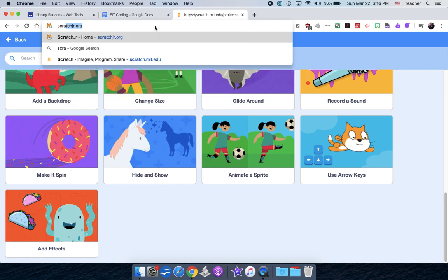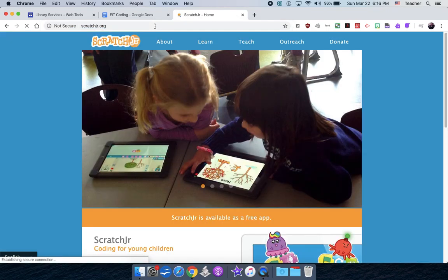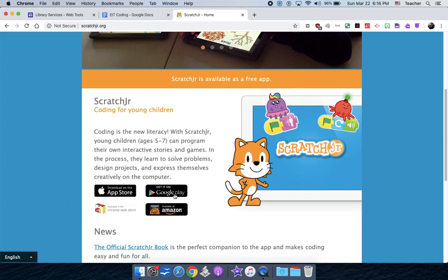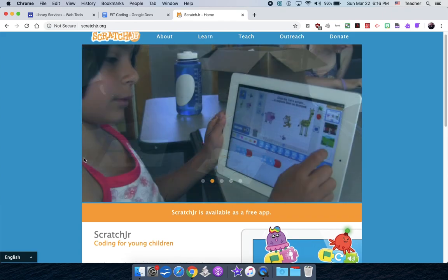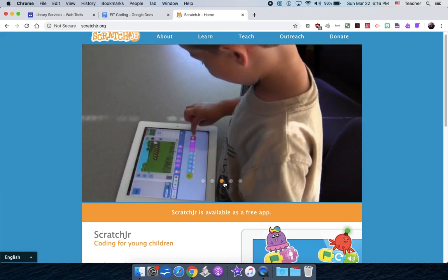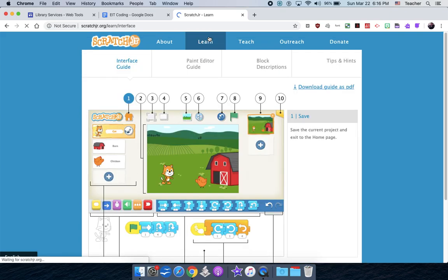For some of our younger kids, I want to show you scratchjr.org. This won't work on this computer, but it works on iPads, Chromebooks, and Android devices. It's very similar to Scratch but meant for smaller kids. I've used this with kids as young as JK/SK. It's more story-oriented — they kind of build an adventure. It has a learn option where you can see how it works.